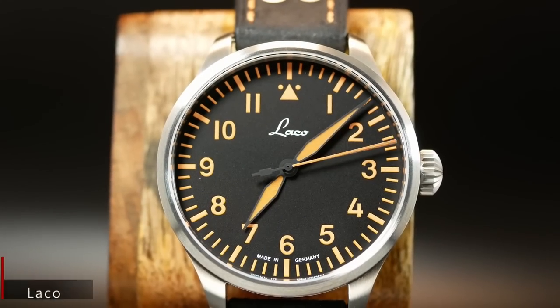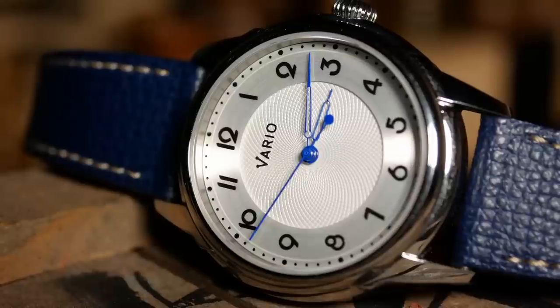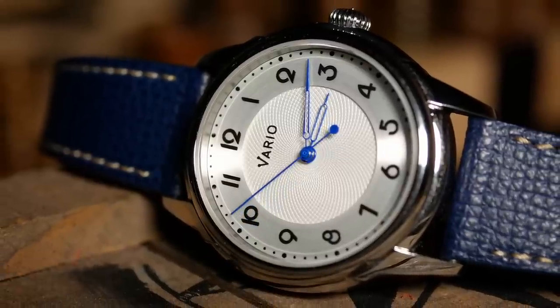There are some watches out there that you can look at and instantly know what kind of watch they are. Like if I showed you an Orient Kamasu, you'd instantly know it was a diver. If I showed you a Flieger, you'd know it's a pilot's watch. Or something like this is a dress watch. Yet there are some that are not quite as obvious — watches that borrow a couple of different styles and seem to exist between the delineations.